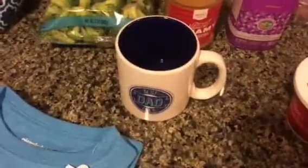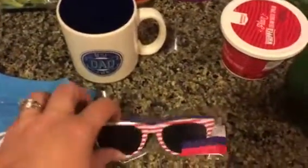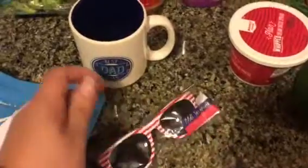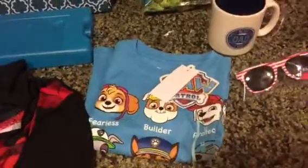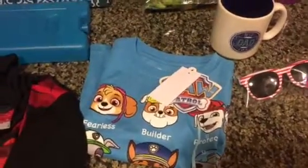The berries I'll eat a few, but they're mostly for Mitchell. And then I got this mug for Mitch for Father's Day. And then this was in the dollar spot for $3. And then these sunglasses for Mitchell — they were $1. And then a Paw Patrol shirt. We're going to see Paw Patrol Live on Friday, so I picked that up for Mitchell.